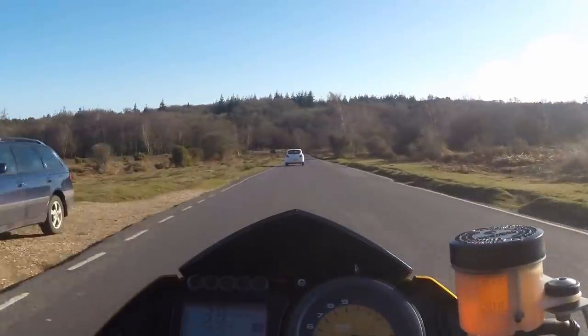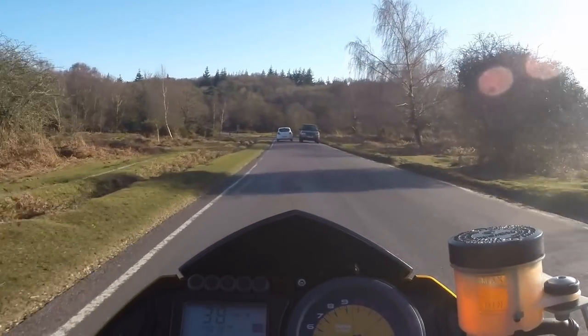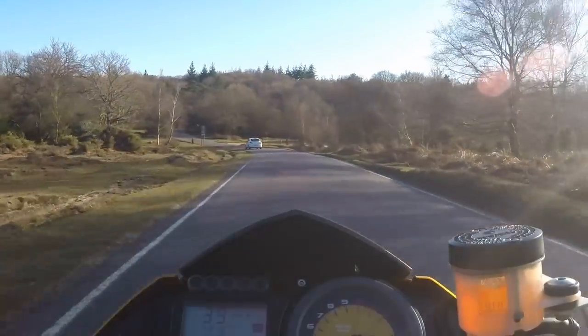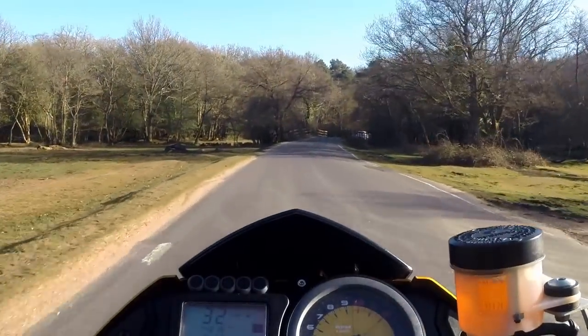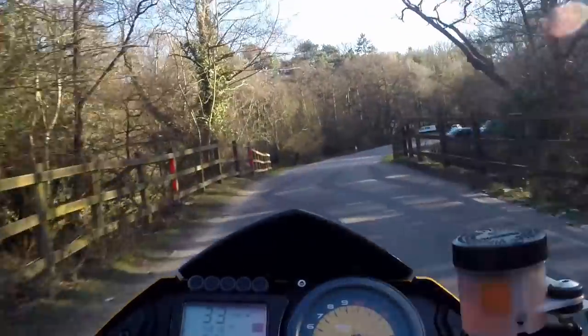Straight back up to 40. Now, in the bottom of this hill — in the bottom of most hills — you'll find one of three things: a road, a river, or a railway. There's a river in the bottom of this one. You can see the signs now for the narrow bridge, so I'm looking through the trees. I can't see anything coming towards me at the moment, so I'm going to keep our speed down in case we have to stop. Looking good — the road's mine.